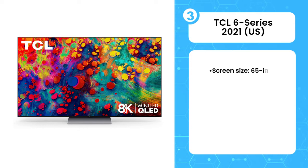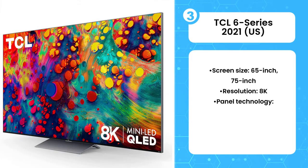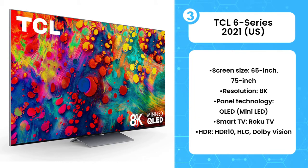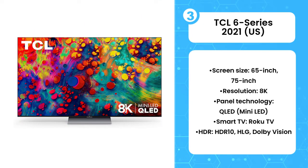The 3rd product on the list is the TCL 6 Series 2021. Over the last 4 years, the TCL 6 Series has become synonymous with fantastic performance at an unbeatable price. Until now, that's been limited to 4K models that have progressively gotten better over the previous years, with technologies like QLED introduced in 2019 and Mini-LED added to the 6 Series in 2020.